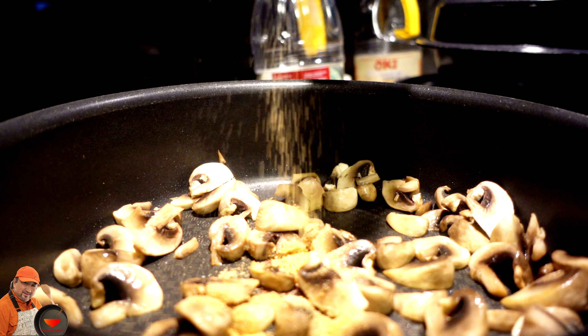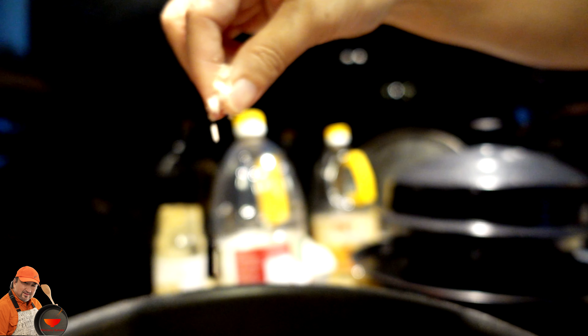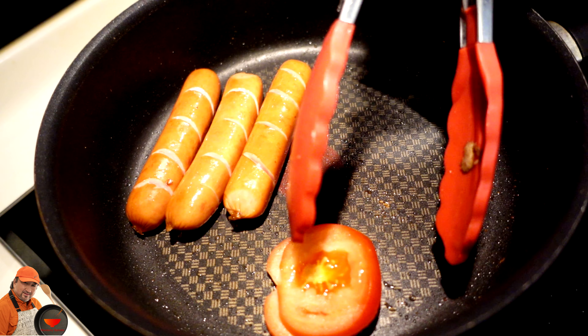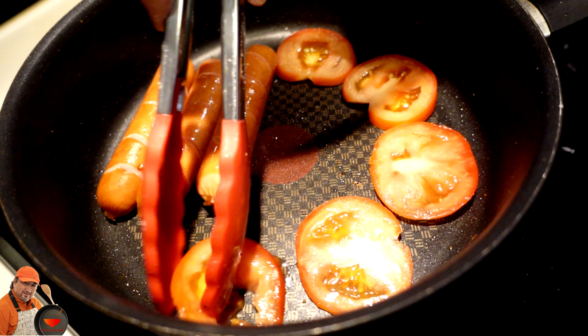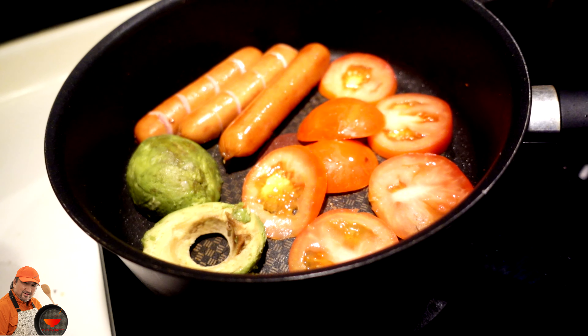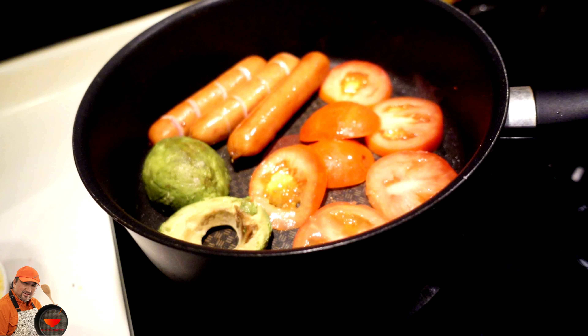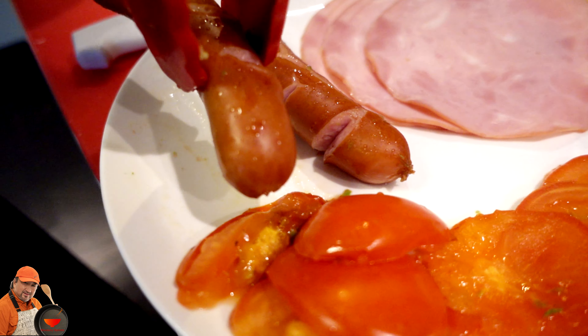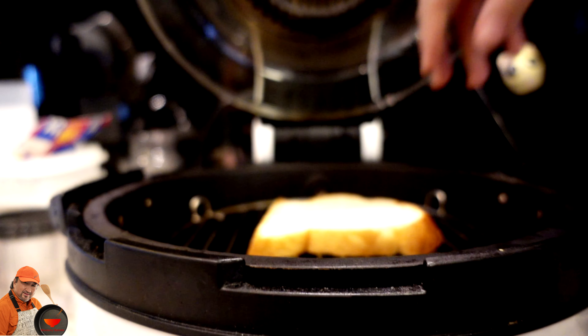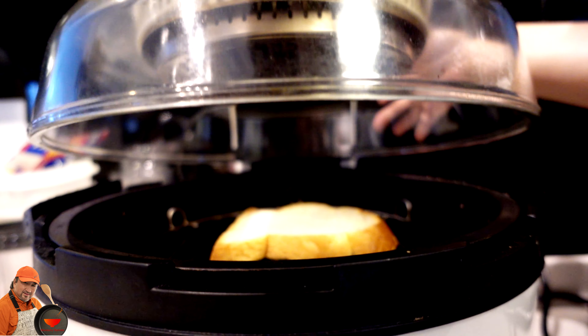Today we have white gourmet mushrooms accompanied with homegrown Italian plum tomatoes, and an organic Mexican Florian avocado.